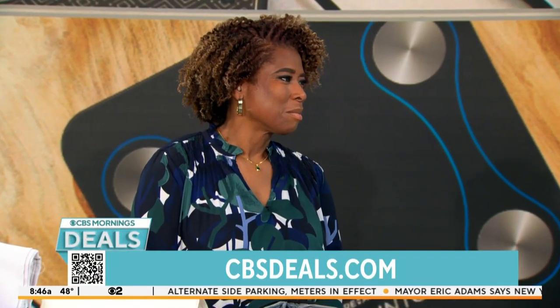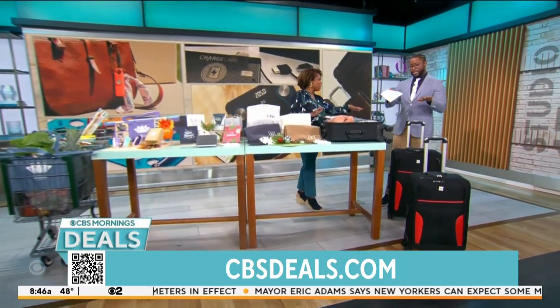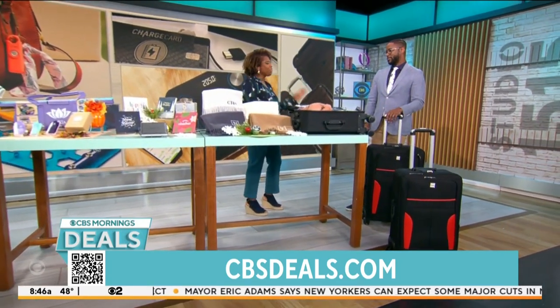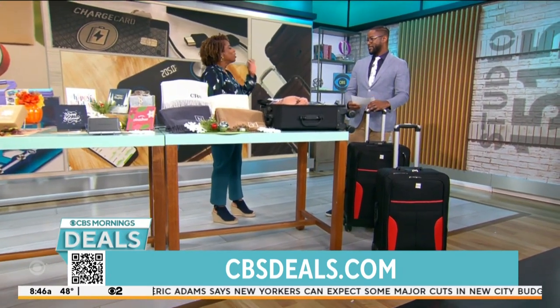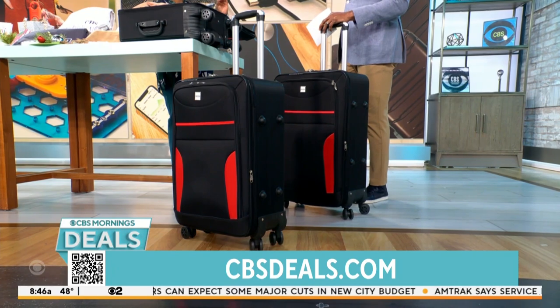Lifestyle host Gail Bass is in the house. I love everything on the table this morning. Let's start with this three-piece luggage. You will not find a more sturdy, useful luggage set for the price.